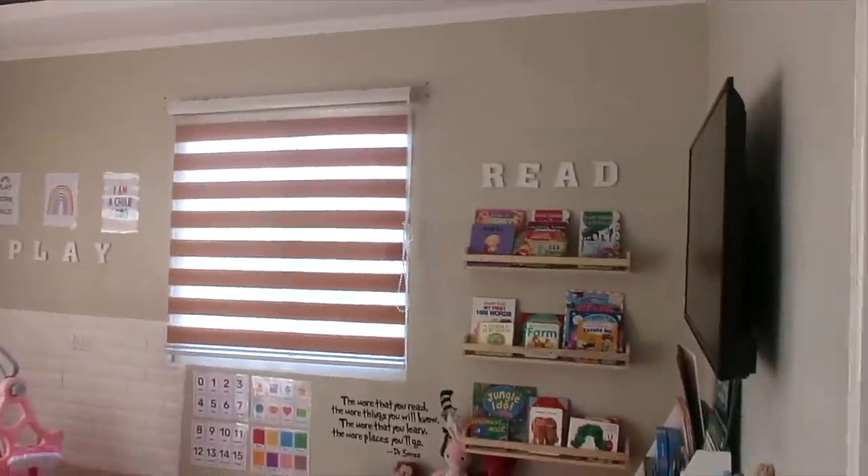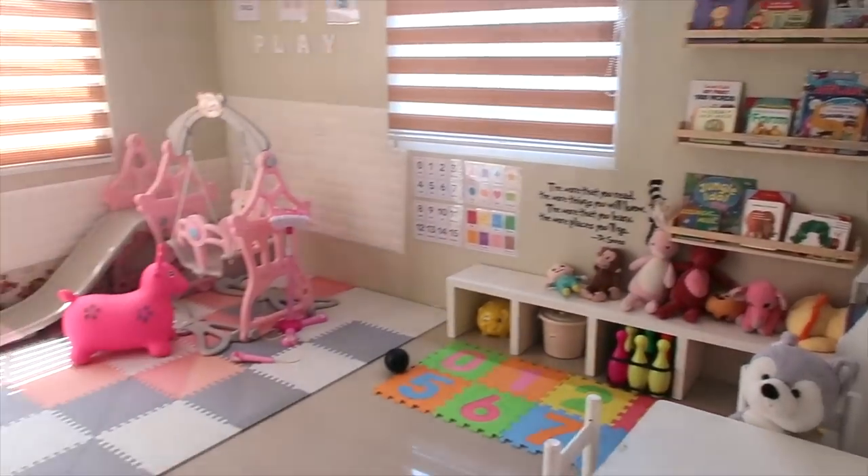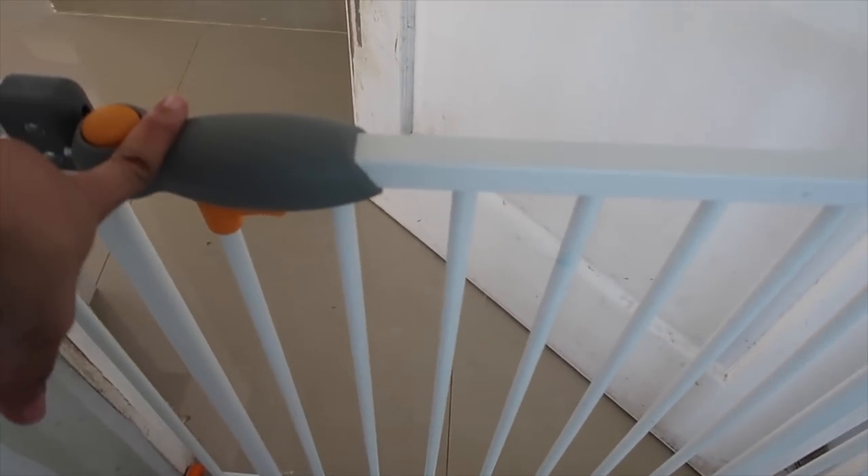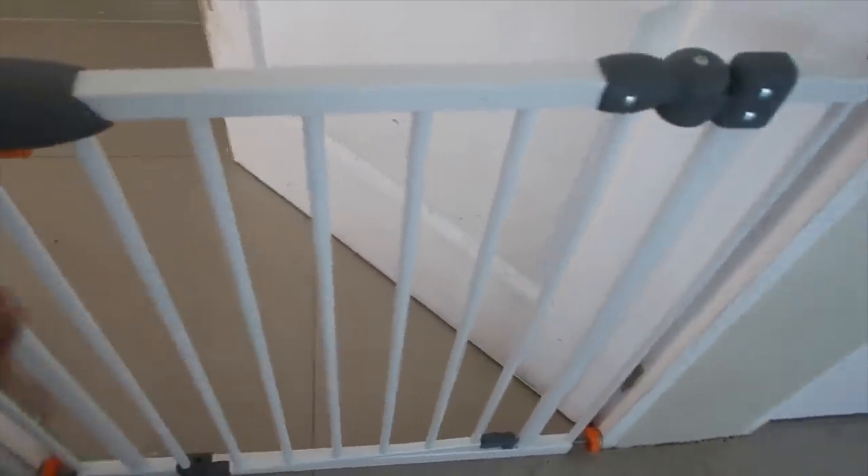I'm so excited to share my baby's room. So here is what Yana's room looks like as of now. Starting at the door — this safety gate. Some of you have been asking about it. We got this from HMR before Aliana was even born. It was around 1,000 pesos and it's very helpful, especially now that we have a toddler. Super useful — for me, it's a must-have.